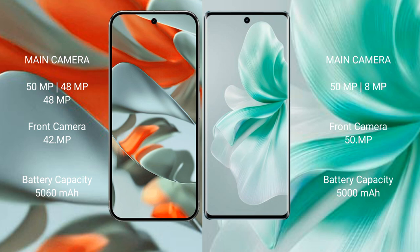Google Pixel 9 Pro XL has a 5060 mAh battery with 37-watt fast charging support. Vivo S18 has a 5000 mAh battery with 80-watt fast charging support.